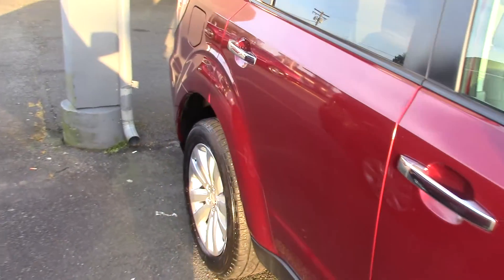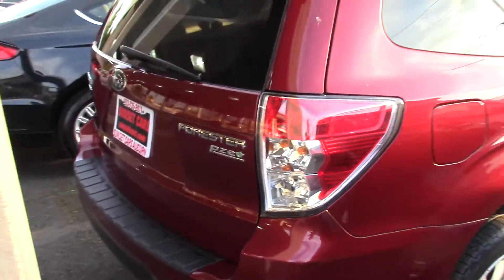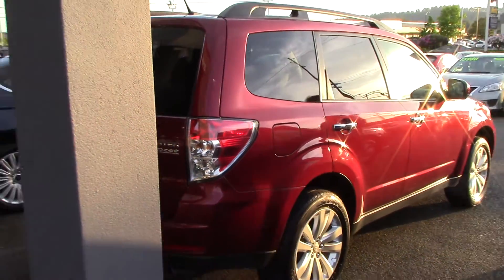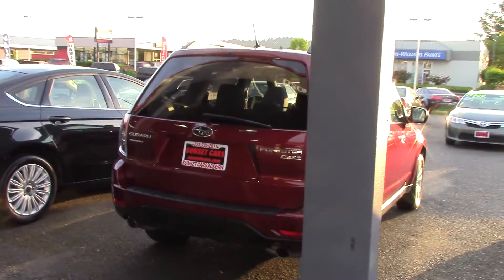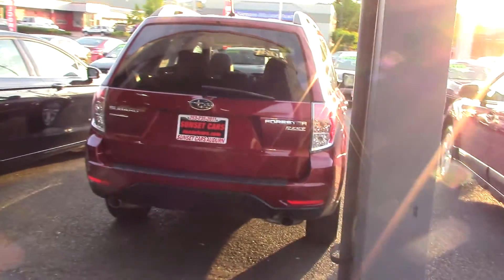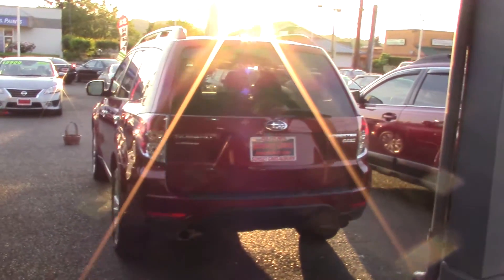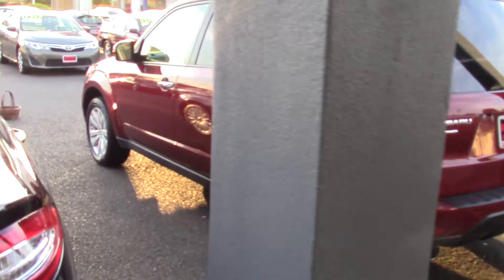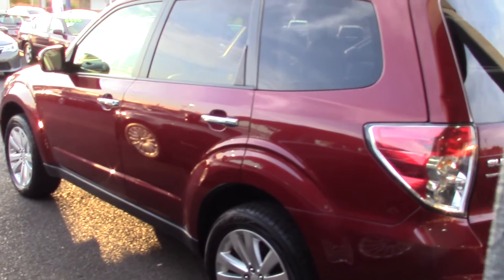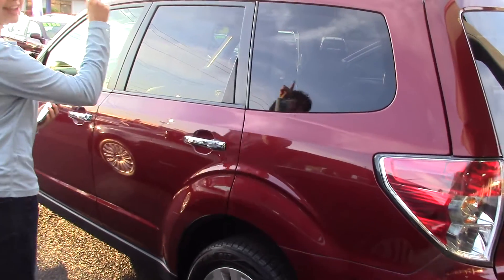The Forester is a crossover that offers the space and utility of an SUV with the handling and performance of a wagon. The gorgeous red on a nice light leather interior is very rich feeling. It has a gorgeous panoramic moon roof, an in-dash climate and entertainment system, alloy wheels, and chrome accents on the handles. It has plenty of space in the back, and in addition to that, it has a roof rack.